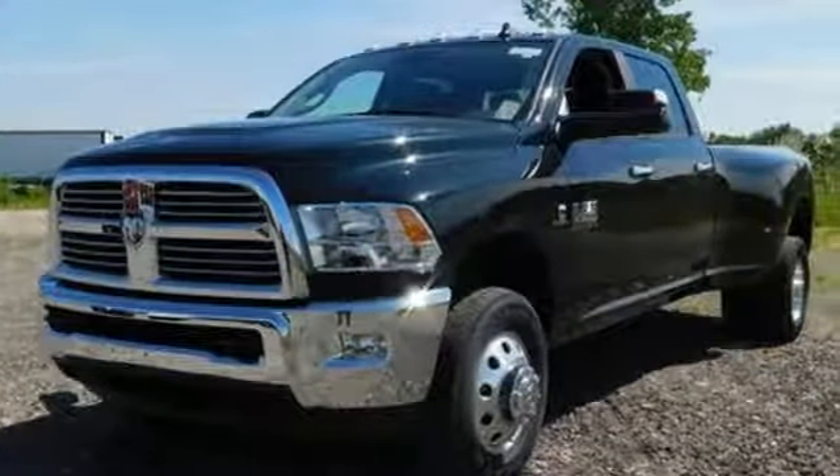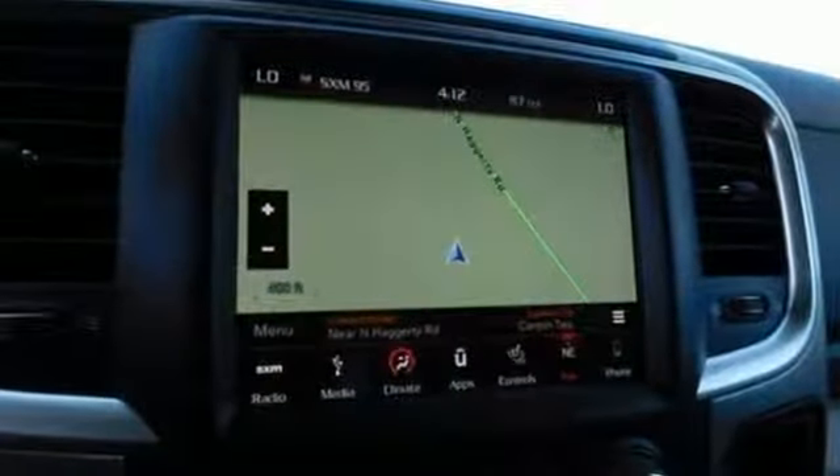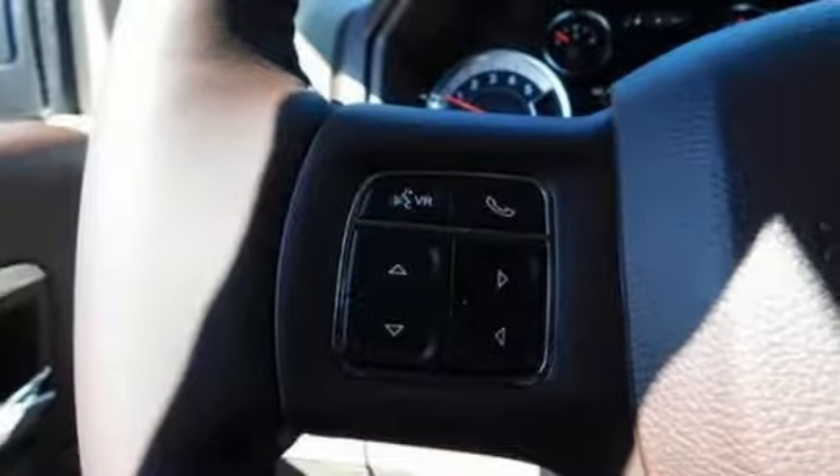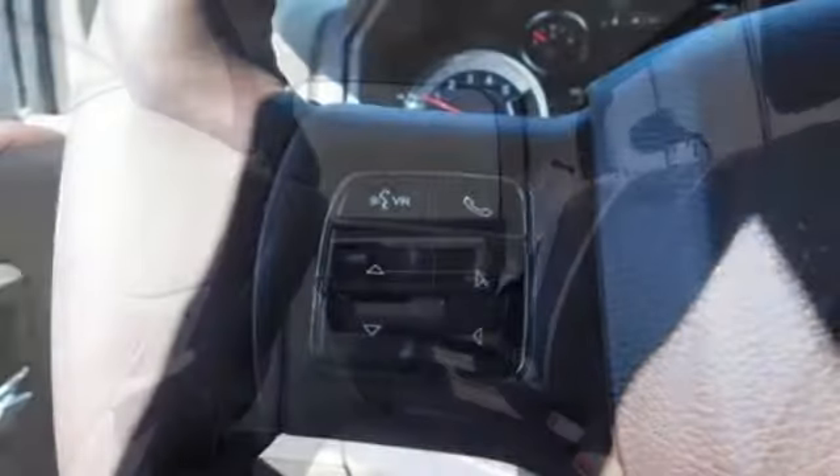Motor Trend elaborates: clearly, there's something for everyone on the new heavy duty Ram. It looks better, it's got more features, it's got more power, and it can tow and haul more than ever before. When you need to grab life by the horns, you need a Ram.